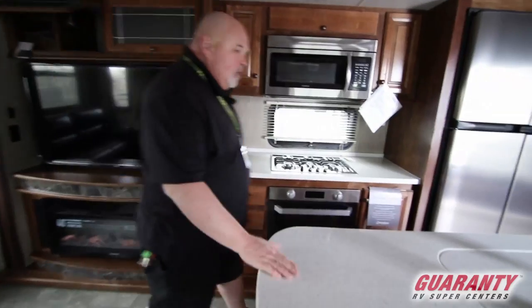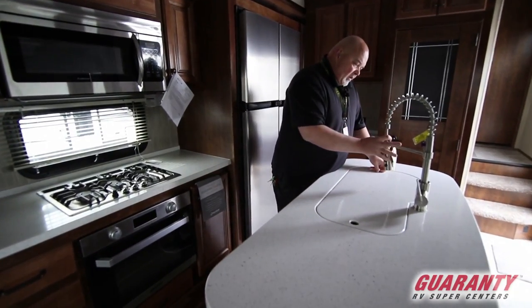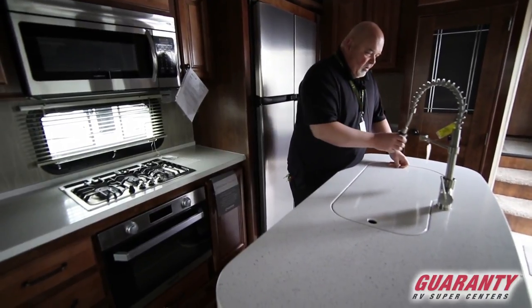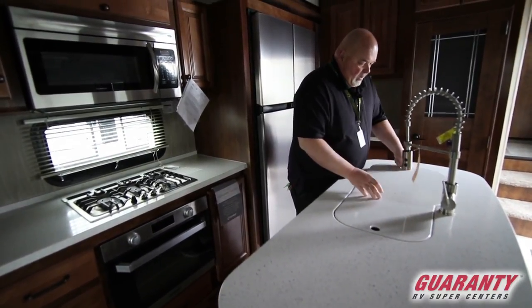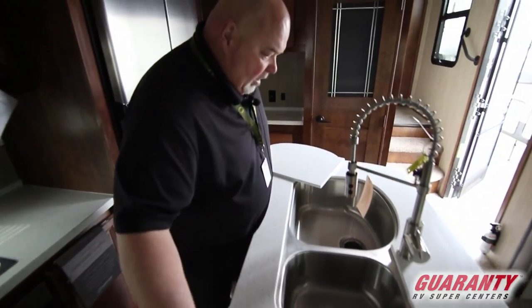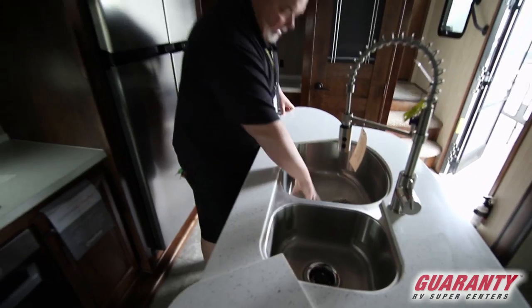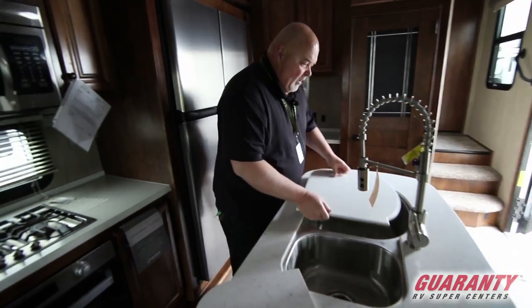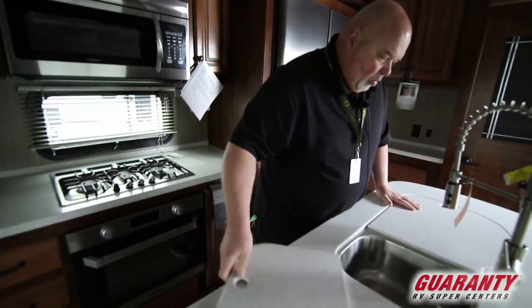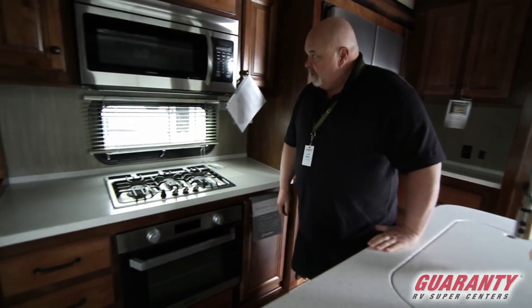Over here in the kitchen we have huge counter space with a stainless steel faucet, little spray hose, and look how big this sink is. It's a double sink — one small one and one huge one. Stainless steel, nice and deep, so you can wash those big pots and pans instead of taking them out to the camp area.